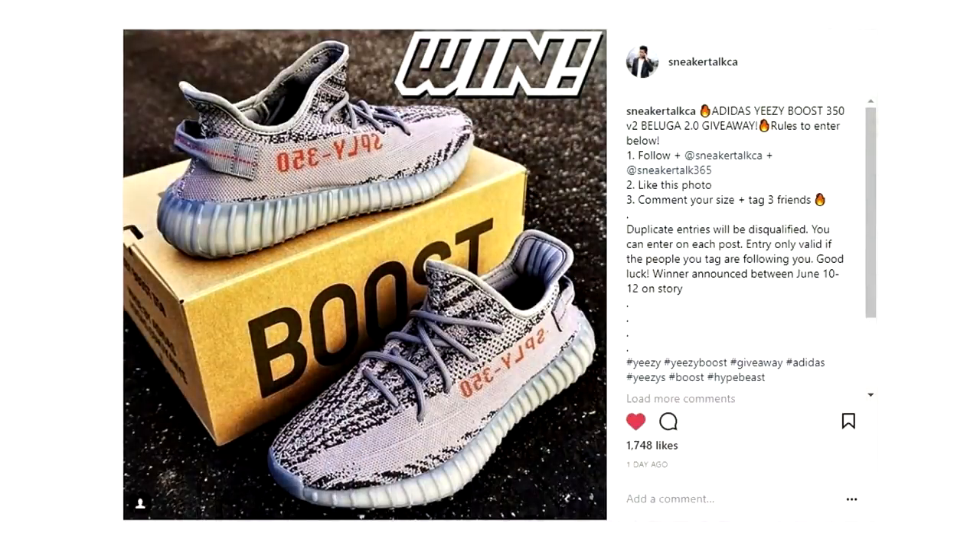And by the way, we are giving away two pairs of Yeezys on the channel — one on YouTube and one on Instagram. So if you guys want to enter the giveaways, make sure you check out the Yeezy giveaway link down below.